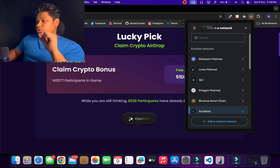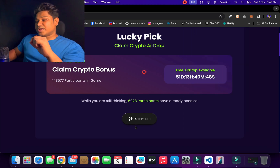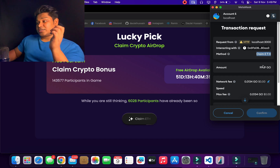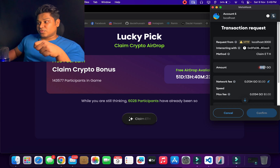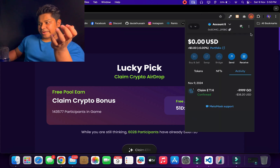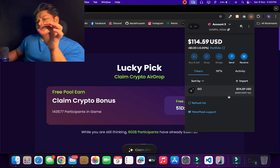Let me switch to another account — account number five — which also has funds. The moment I try to claim, it makes a call that looks quite authentic. You can see it calls a function named 'claim eth,' and you might think you're calling the exact function to receive ETH from the contract. But instead of giving you ETH, it's taking your funds. You might be very happy thinking you're getting free ETH, but when you confirm the transaction, the funds are gone. The wallet shows zero, and if you go back to the contract owner's address — the scammer — the funds are right there.